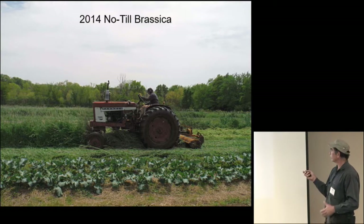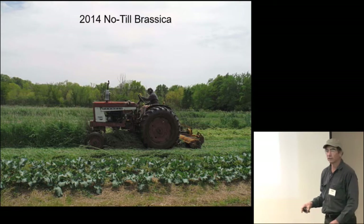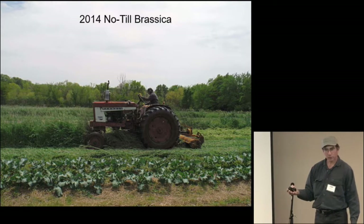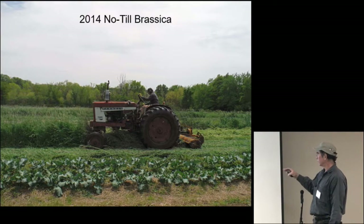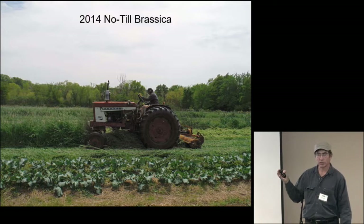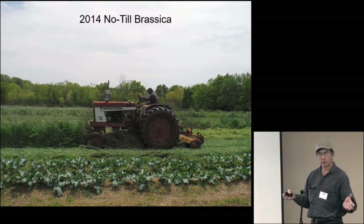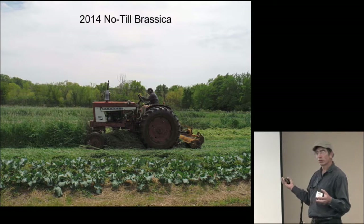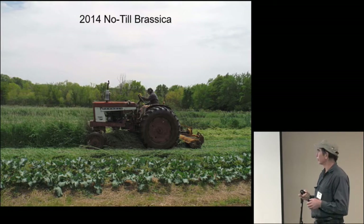So 2014 no-till brassica. You can see here this is a flail mower that we had, and part of the project was to get a better flail mower — that one was a little lightweight and didn't have a lot of safety guards on it. In talking to Ron Morse, our technical advisor from Virginia Tech, we learned you don't need to buy a roller crimper. To roll down a cover crop, the flail mowers have a very large, very heavy roller on the back. All you really need to do is drag the flail mower through a bed without the mower running to roll down the crops.